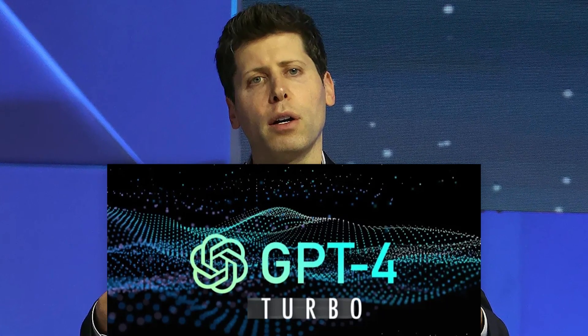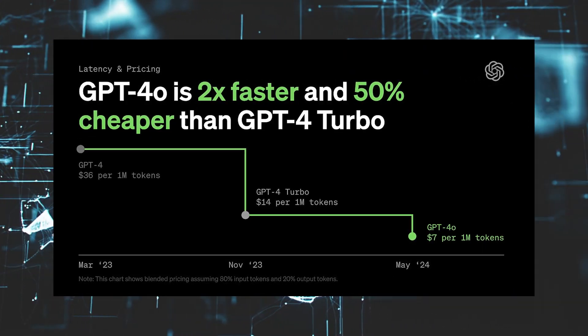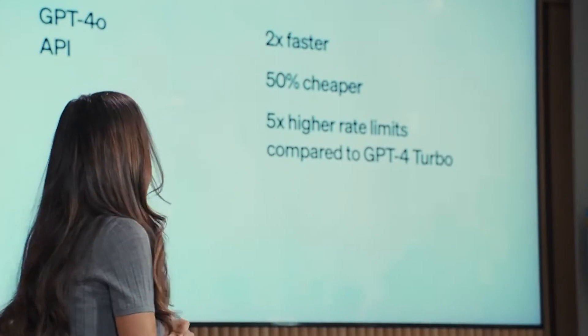OpenAI claims that GPT-4o outperforms its previous version, GPT-4 Turbo, in several aspects. It is reportedly twice as fast, 50% more cost-effective for both input and output, and offers a five-fold increase in rate limit.